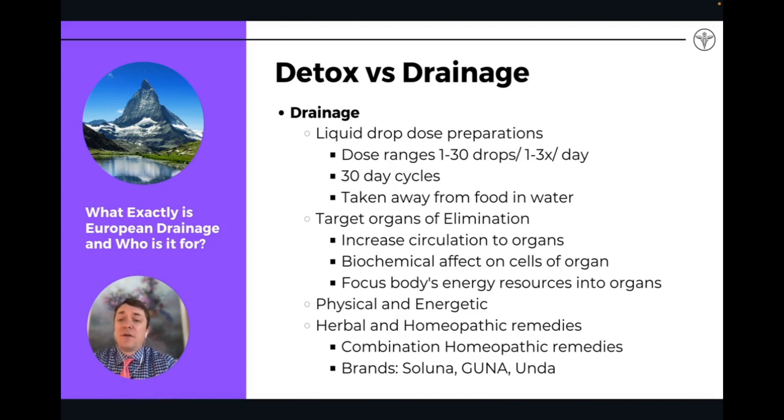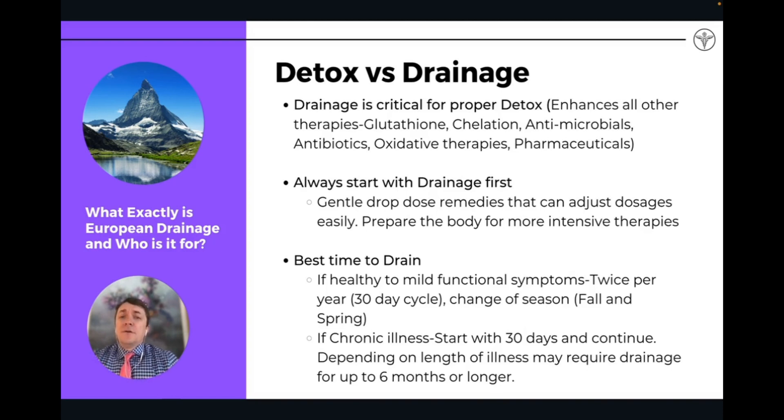It's a cycle that builds and you're having decreased inflammation and a lot of biochemical effects on the cells of the organ. From an energetic or Chinese medicine standpoint, the body's energy and resources are being focused on the organs with these remedies. They're physical and energetic combination remedies. Some brand examples we're going to talk about are Saluna, Guna, and Unda.